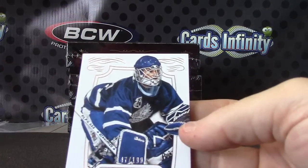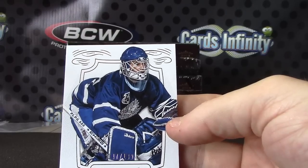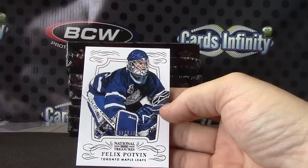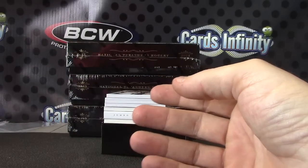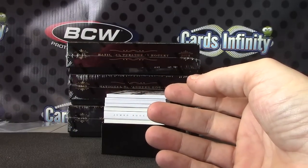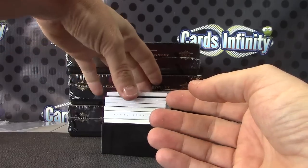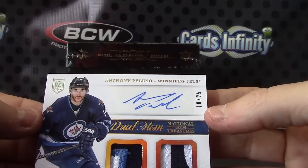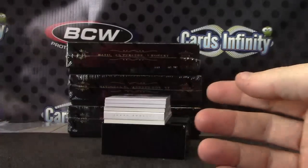Felix Potvin — that one's $1.99. Number 10 of 25, this one's Anthony Peluso. Nice patch in that one — dual patch autograph.